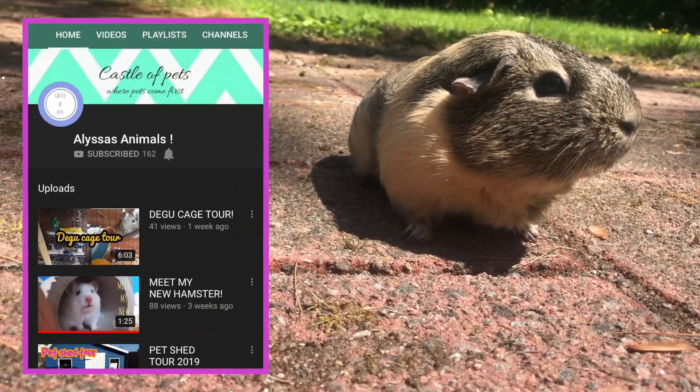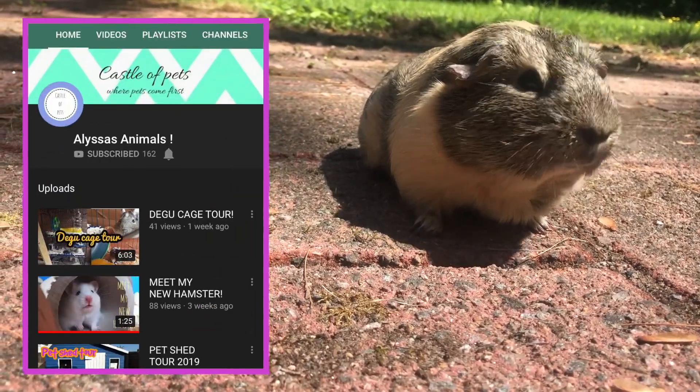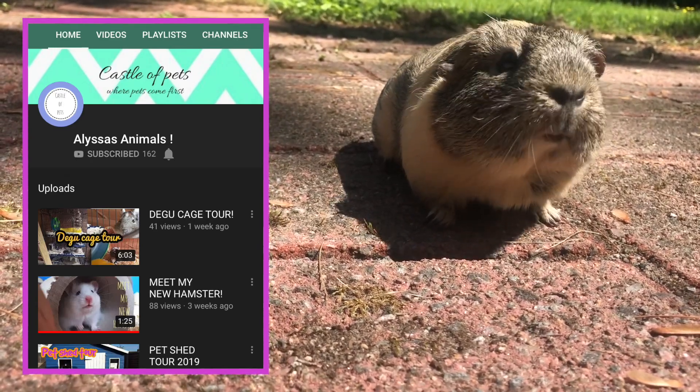I'm collabing with Alyssa's Animals, so go check their channel out. I'll also link their channel and their video below.